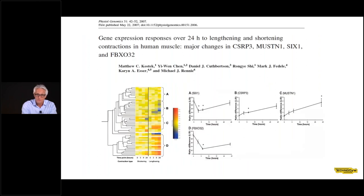This is also confirmed by different gene expression between shortening and lengthening contractions. When you train with lengthening contractions, you activate a different set of genes than when you train with shortening contractions. So also at the gene level, there is a different expression of genes induced by the two forms of exercise.